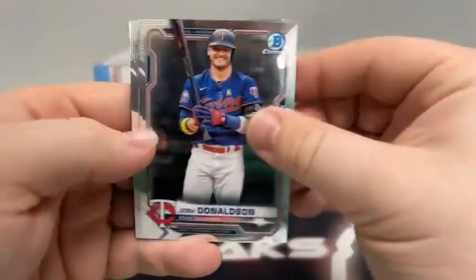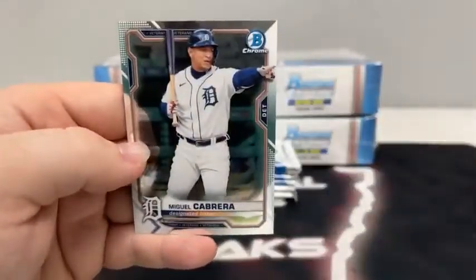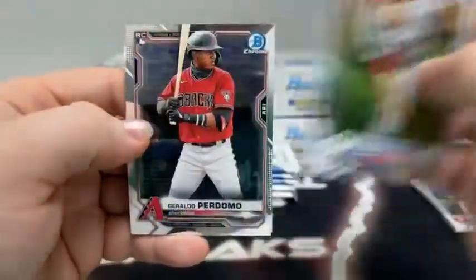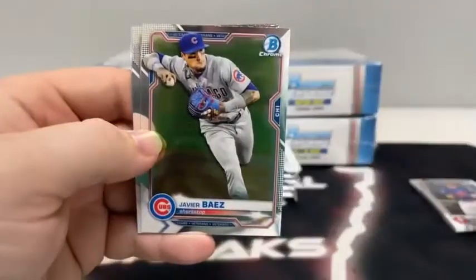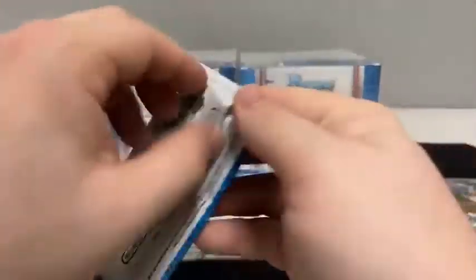We'll begin with Josh Donaldson. There is JT Realmuto. Got a Francisco Lindor, Freddie Freeman, and Miguel Cabrera for Detroit. Pack number two: there's a Spencer Howard rookie card, we've got Geraldo Perdomo, Javier Baez. There's Juan Soto and Brian Reynolds for the Pittsburgh Pirates.